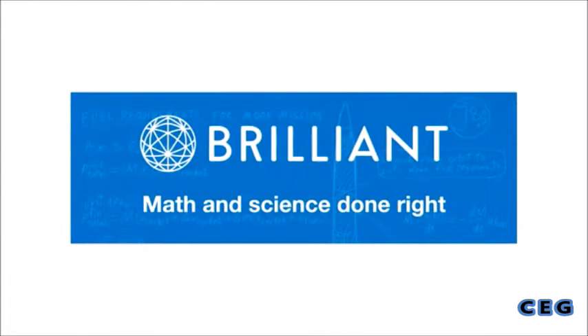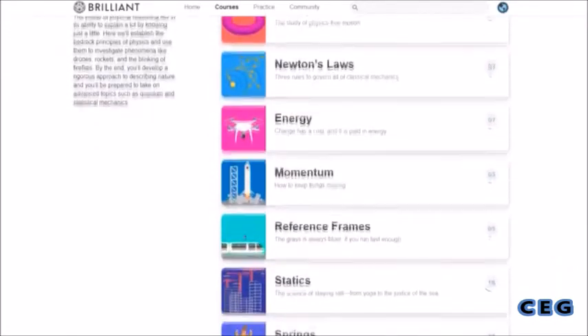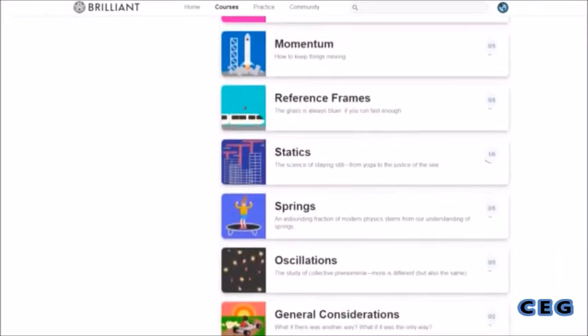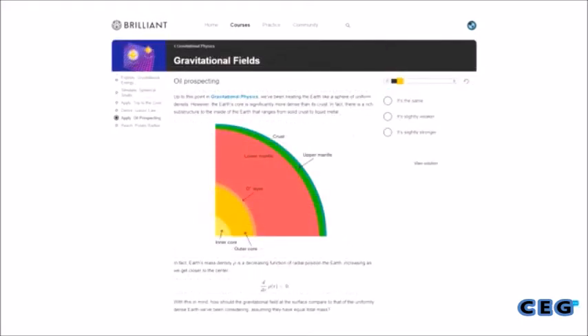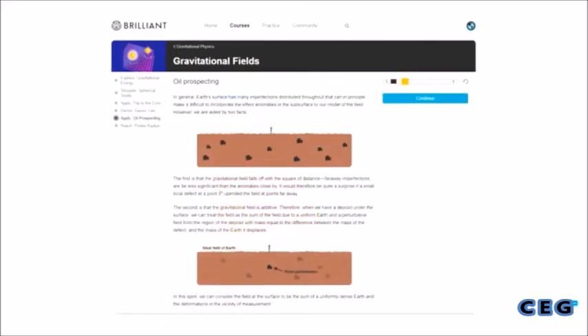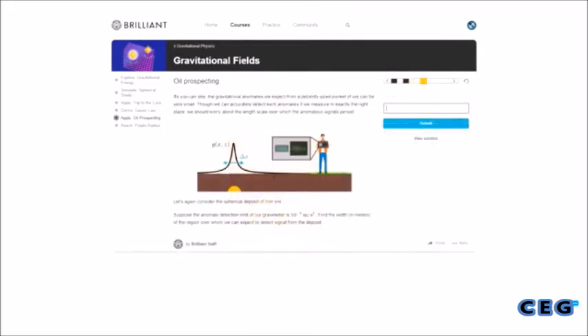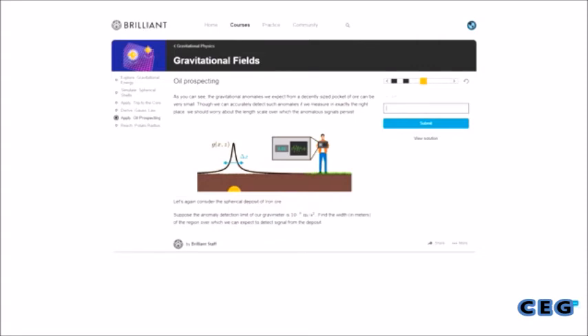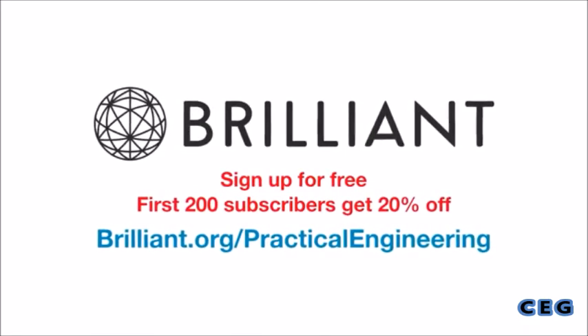Support for this video comes from Brilliant.org. I'm really excited to partner with Brilliant because their vision aligns so closely with Practical Engineering — to make technical topics more interesting and approachable for everyone. Brilliant cuts through the tedium by giving you interesting puzzles in guided sequences that help you master each concept at your own pace, focusing on problem solving and practical applications of science and math. Go to brilliant.org/practicalengineering and sign up for free. The first 200 people that go to the link in the description will get 20% off the annual premium subscription.